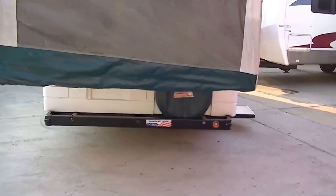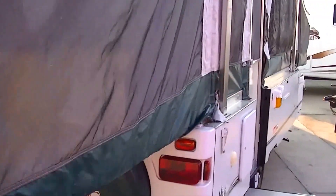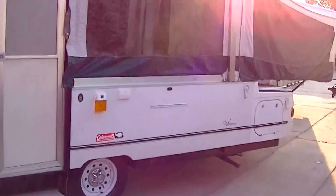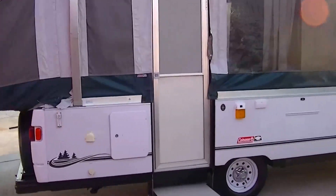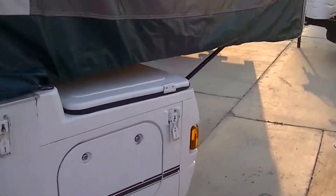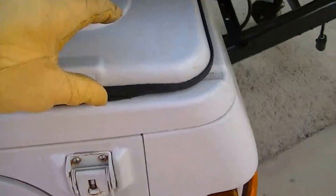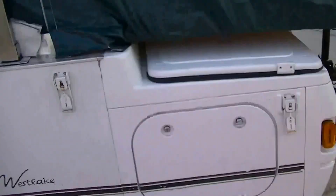Fold it up and it'll fit in your garage. It's easy to set up too — only takes about 10 minutes tops. One thing you'll really like about it is all the storage space. We got a big storage area right there — fit all your camping supplies in there.